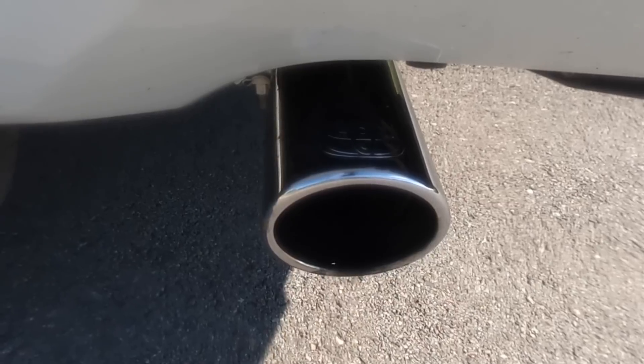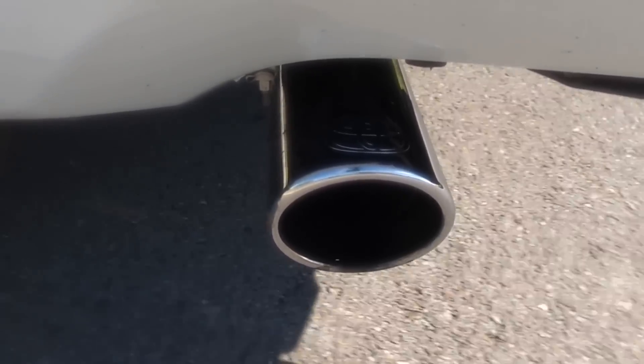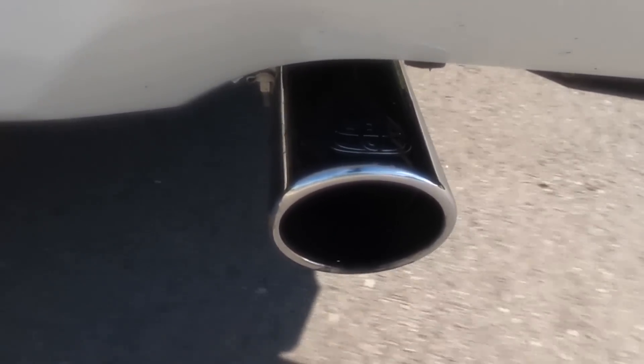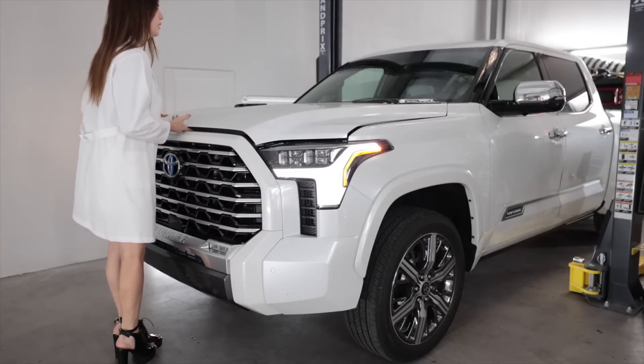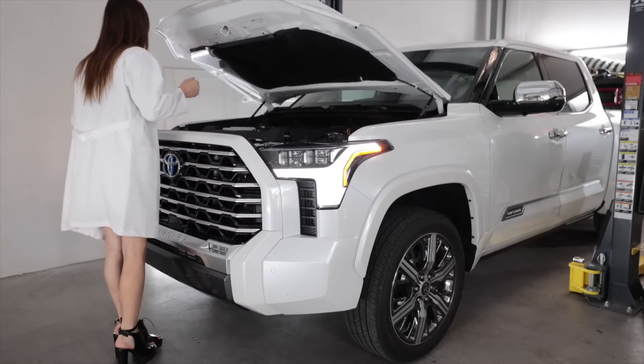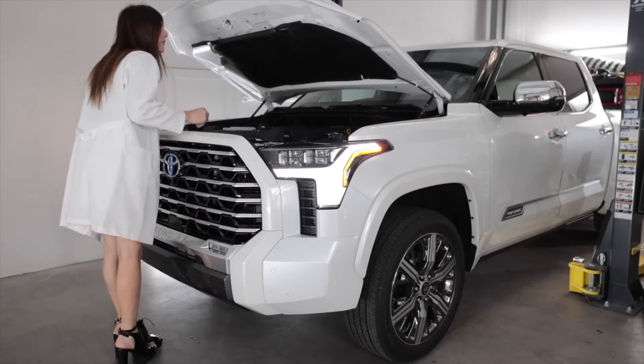This thing's so smooth — whoa, it picks up speed a lot quicker than you think! It's kind of quick. I wonder if these hood vents are functional — I don't think so. At least it's got hood struts.